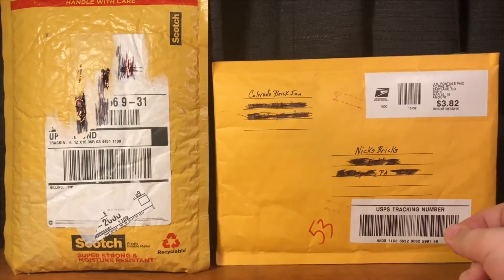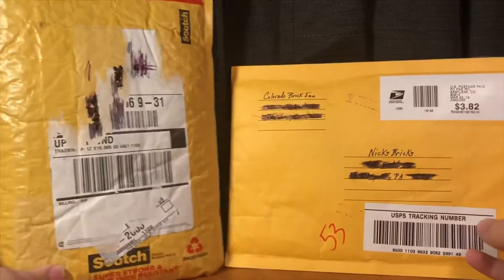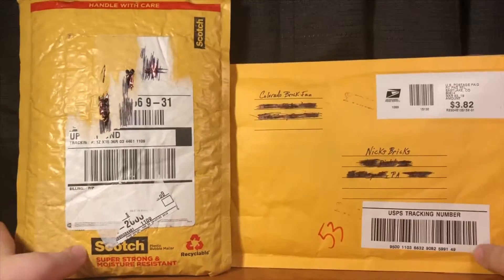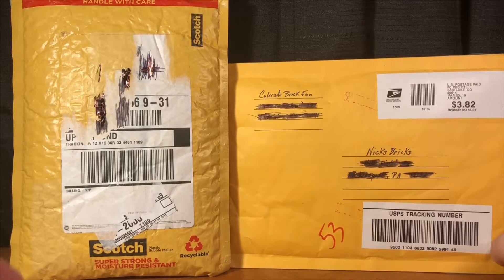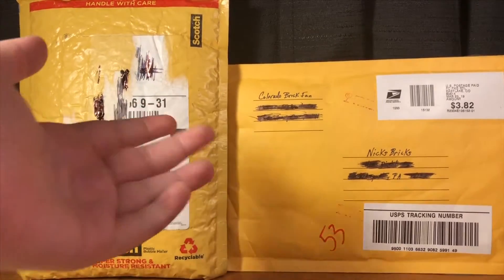Hey everyone, Nick here with another video. This time we're opening two packages from JD Thing and Colorado BrickFan. Follow them both in the description because the content is both amazing. Anyways, let's get into the video.